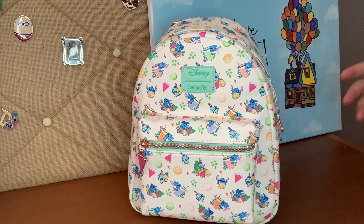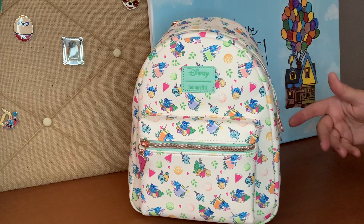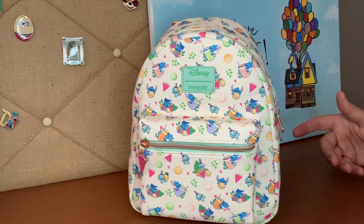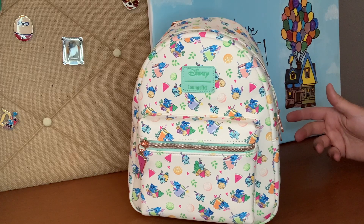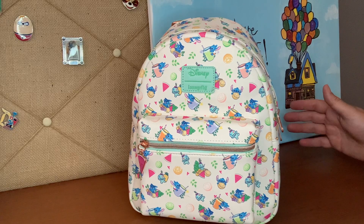Welcome back to Lounge and Ticks. Today we're going to bring you two bags from probably Loungefly's favorite character, or one of the top five favorite characters of Loungefly. People love Stitch.